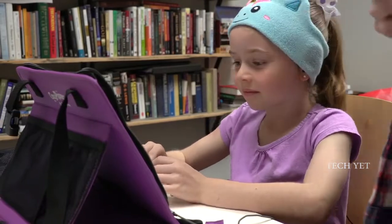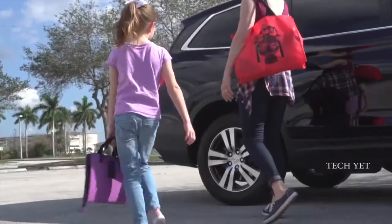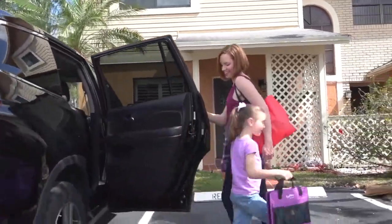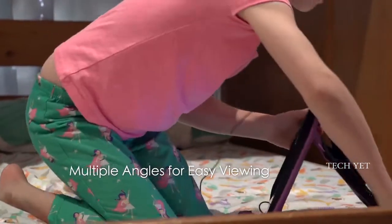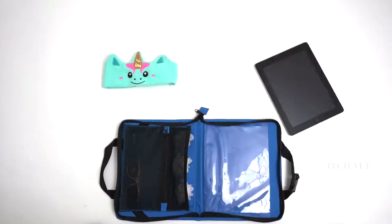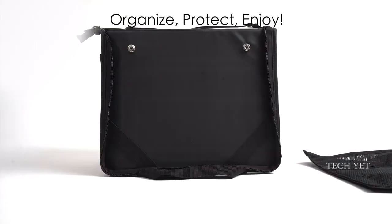The removable mesh pouch allows easy additional storage and access to all your accessories. Back at home, the CozyCase is adjustable to multiple angles for comfortable use in almost any setting. The Ultimate 3-in-1 CozyCase is the perfect travel accessory for organizing, protecting, and enjoying your gadgets anywhere.